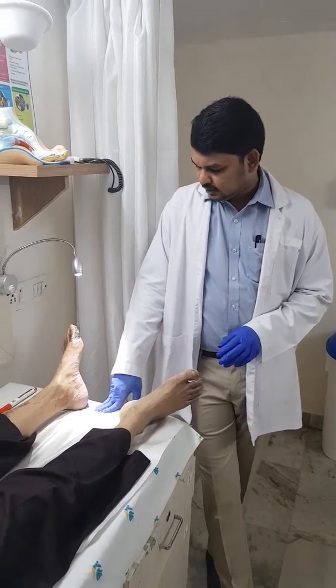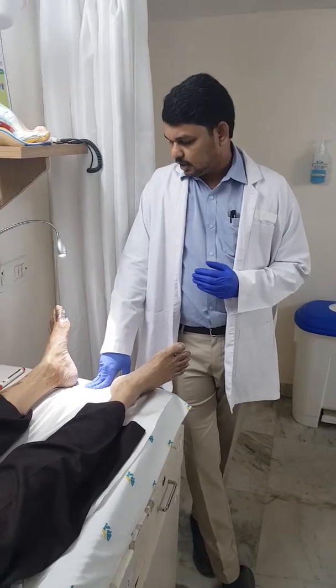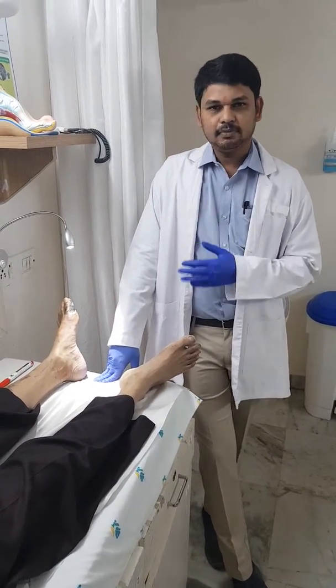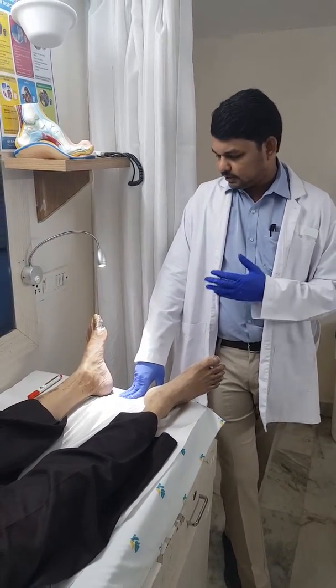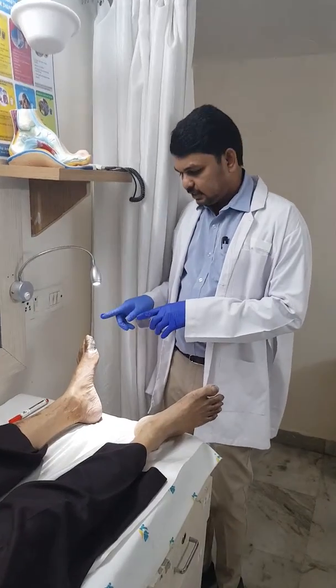Hello everyone. This is a video to create awareness regarding a vascular problem which happens in a diabetic patient, particularly in the foot. One such patient is from West Bengal, and his primary complaint is blackening of the toe.